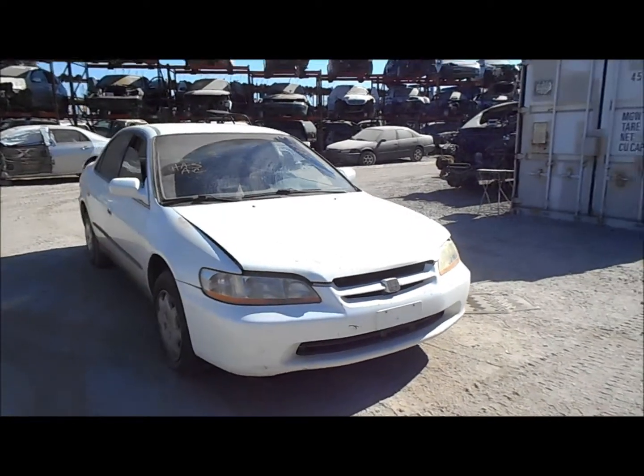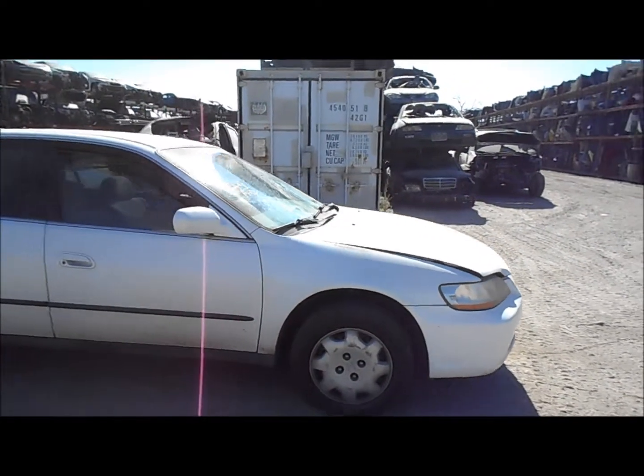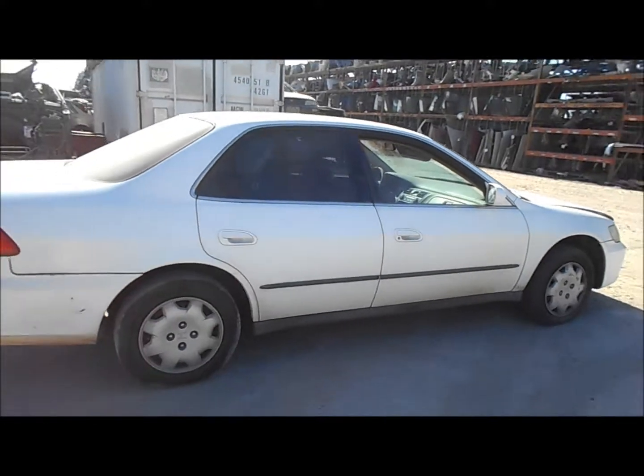Welcome to Fresno Tapp Recycling. Today we have a 1998 Honda Accord. It doesn't have much in the way of body damage here. Passenger side front door, rear door and fender are good.